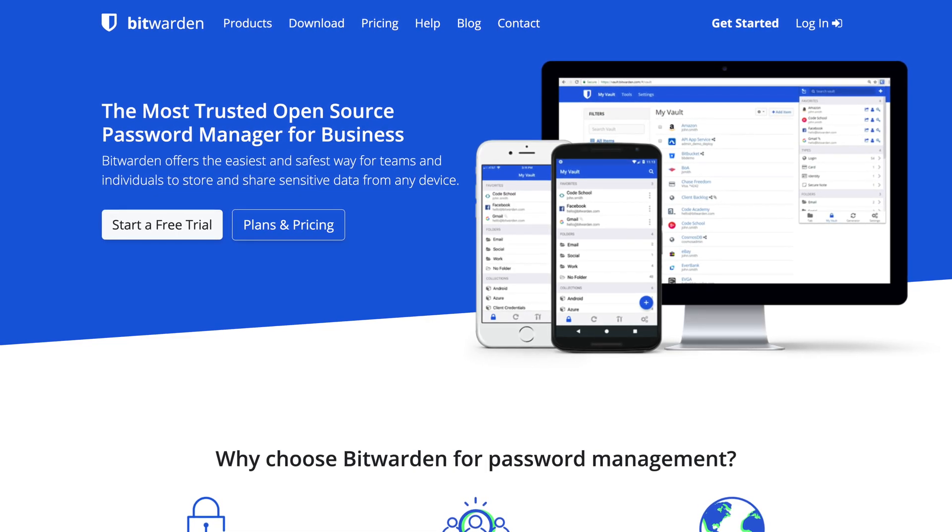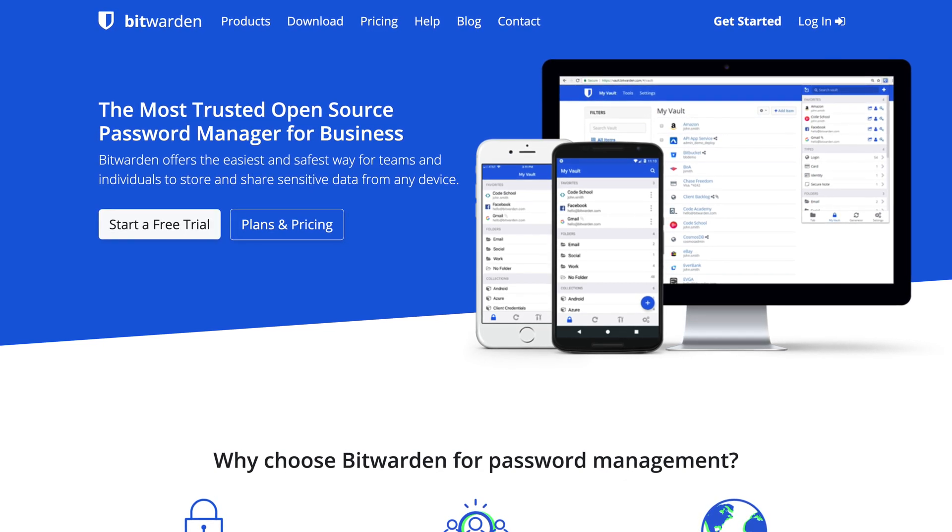If you're a LastPass user, chances are you're either searching for a new password manager, or you're just going to pay for LastPass. Now look, if you're either going to pay for LastPass or would be open to another paid option, I've got an entire comparison video dedicated to paid password managers. But if you need a free solution to keep track of your passwords, here are a few to consider. First, we're looking at my new recommended free password manager, and that's Bitwarden.